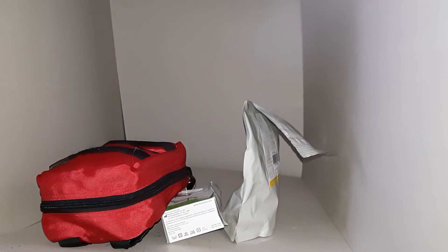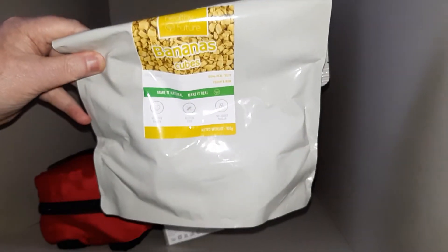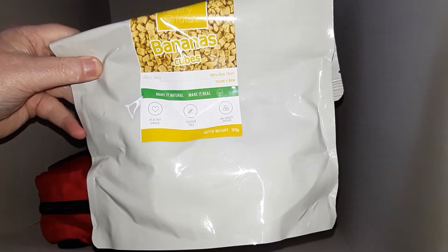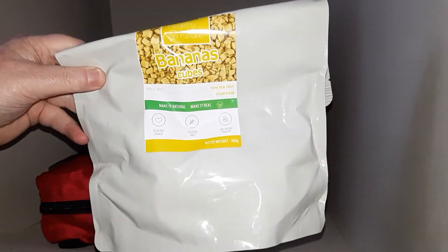Getting down to the nitty-gritty: I tend to carry some freeze-dried fruit with me. If for any reason I really didn't have the chance to grab my camping food supplies, I've at least got something to snack on — it's not much, but it's better than nothing.